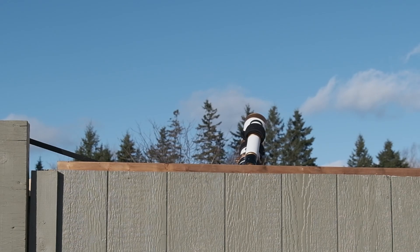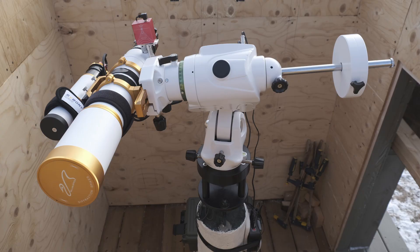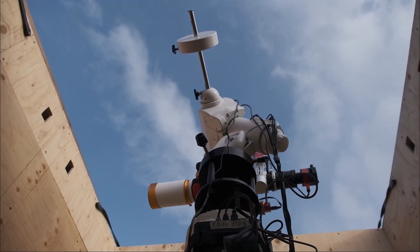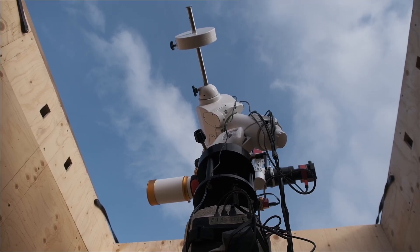Let's take a look inside and talk about how it all works. When not in use, the telescope sits in a horizontal park. This allowed me to keep the observatory at a lower profile, making it more resistant to Nova Scotia's frequent battering storm winds.